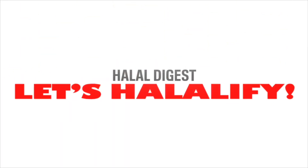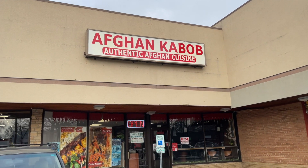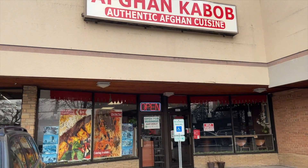Assalamualaikum, HD family! Welcome back to the Halal Digest. If you want to continue watching halal food reviews like these, make sure to subscribe, give a thumbs up, and click the little bell. I'm so excited today — we'll be trying a halal Afghani restaurant in the north suburbs of Chicago.